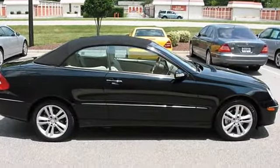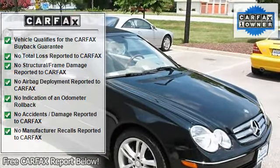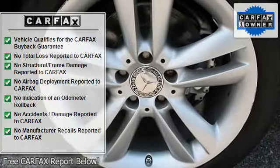DVD navigation system with COMAND, Premium I package, appearance package, power heated mirrors with driver memory, front halogen fog lamps, driver-selectable light-sensing headlamps, leather-trimmed shift knob.